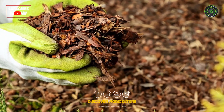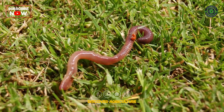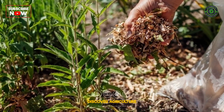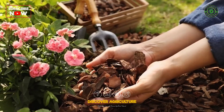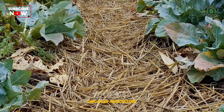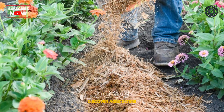Mulching protects the soil from harsh environmental conditions, retains moisture, and provides a habitat for earthworms. Apply a layer of organic mulch such as straw, leaves, or wood chips. As the mulch decomposes, it provides more food and improves soil structure, making it favorable for earthworms.